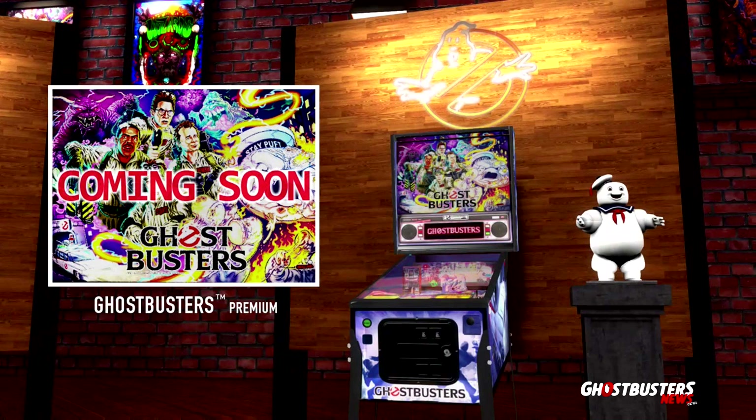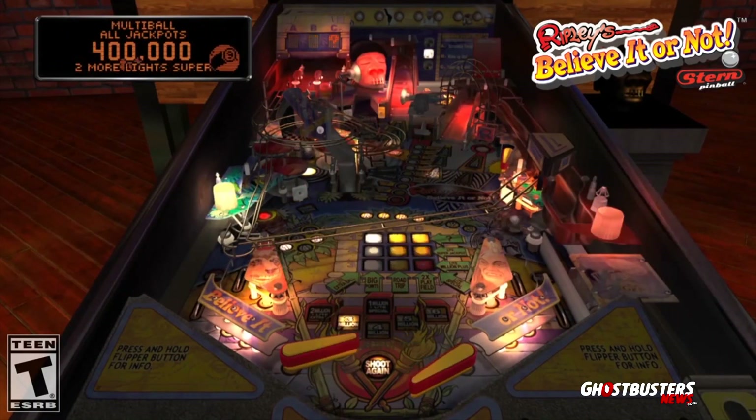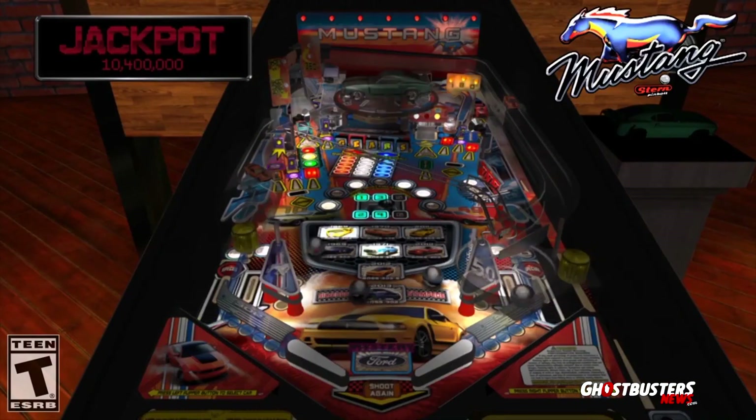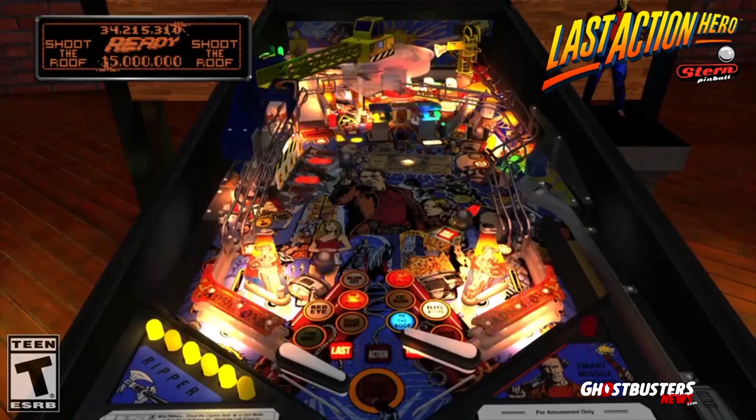As always, keep it locked here to Ghostbusters News on YouTube and GhostbustersNews.com, as we'll be busting out a full review when the Ghostbusters DLC becomes available for Stern Pinball Arcade.